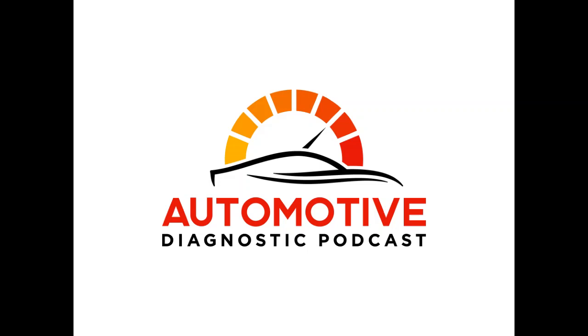One note before we get into it: Brian does have a training website — handsonautotraining.com — I'll include a link in the show notes. Also, just a heads-up: there are some curse words in this talk. That happens from time to time, but I wanted to make everyone aware in case you've got little ones around. There is some foul language — you've been warned. With that out of the way, let's jump in.